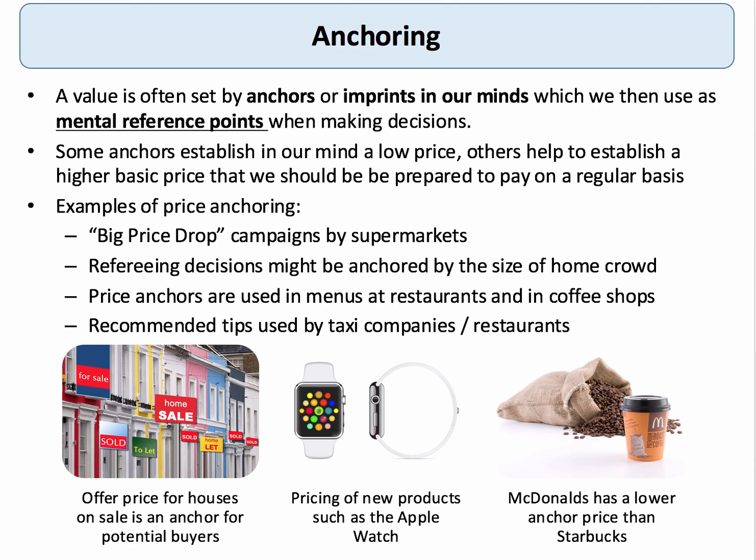Anchoring is when businesses or people use an anchor point — it could be an event, a price, or a value that they know — in order to make a decision or an estimate. An anchor is a value or imprint in our mind which we then use as a mental reference point when making a choice. In some cases, the anchor establishes a low price — think for example of McDonald's entering the retail coffee market with a 99p standard cup of coffee.